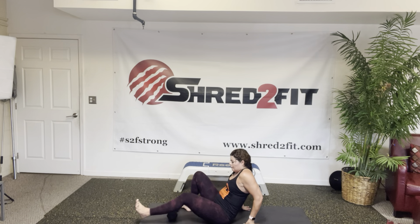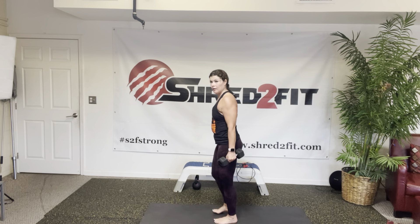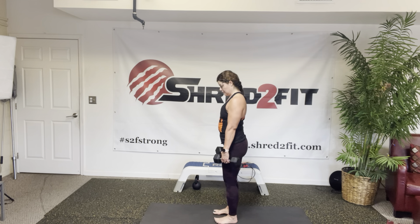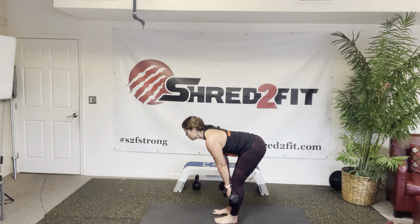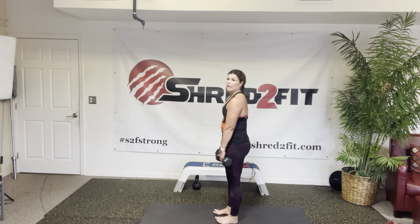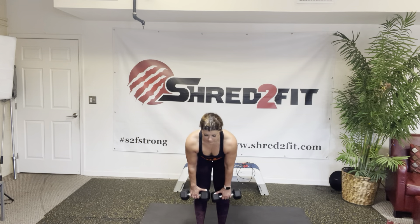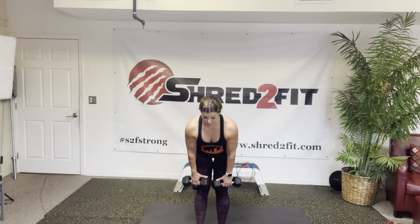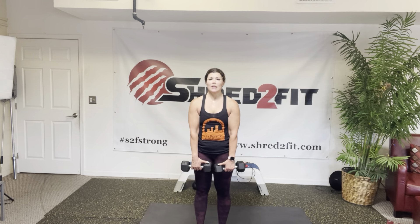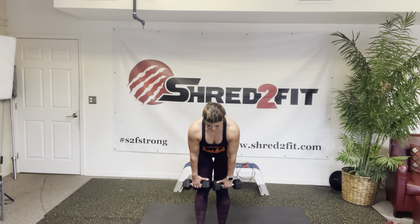Starting back at the top — stiff leg deadlift. Remember, slight bend in your knees. Keep the weights close. Pull that hamstring and up. Shoulders are down and back, and the weight is super close to your body. If you bring it away from your body, you start to pull on that back — you don't want that. As I go down, I feel that pull on my hamstring; I come up and squeeze my glutes really tight. Your core is engaged in everything we're doing.